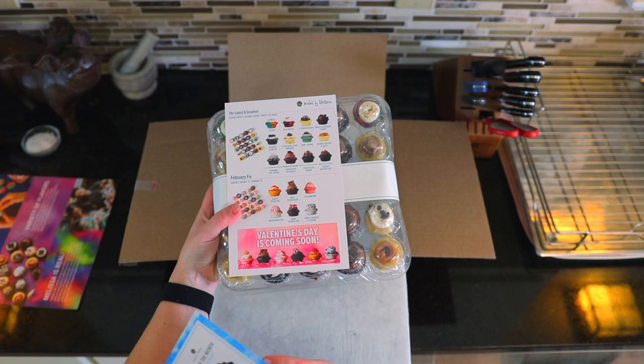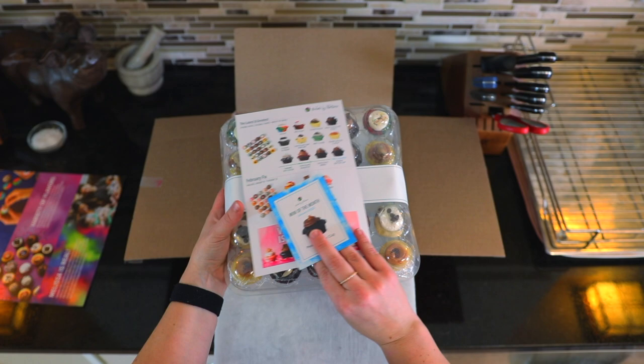We've got tie-dye, red velvet, cookie dough, triple chocolate fudge, cookies and cream — there's so many different options. I'm so excited to try this, but before we do, let's talk a little bit more about how this works.